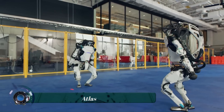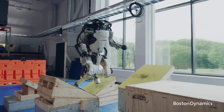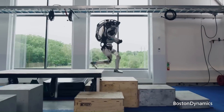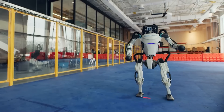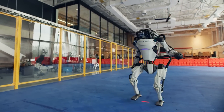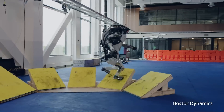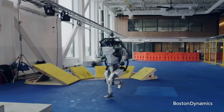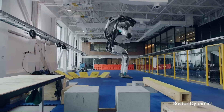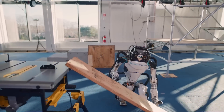Atlas is a 5-foot-10-inch, 330-pound humanoid robot developed by Boston Dynamics. It is designed to be a versatile research platform for tasks such as search and rescue, logistics, and disaster relief. Atlas is powered by a hydraulic system and has 28 degrees of freedom, giving it a wide range of motion. It can walk, run, jump, and even climb stairs.